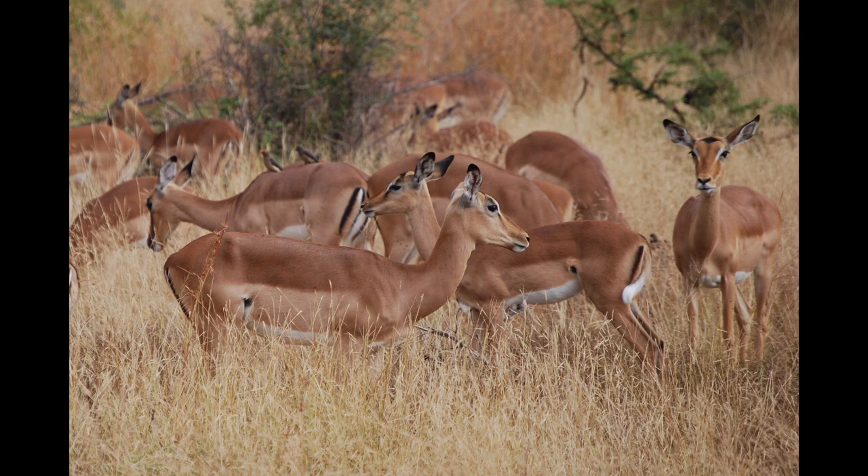Impala births usually coincide with rains. Young are born year-round, but birth peaks usually coincide with the rains. The female leaves the herd and seeks a secluded spot to bear her fawn. If the fawn is born at a time when there are few other young around, the mother will stay with it in seclusion for a few days or even a week before returning to the herd. If there are many other fawns, she may take hers back to the herd in a day or two, where a nursery group may form. Nursery groups are safer because predators have more difficulty selecting an individual.